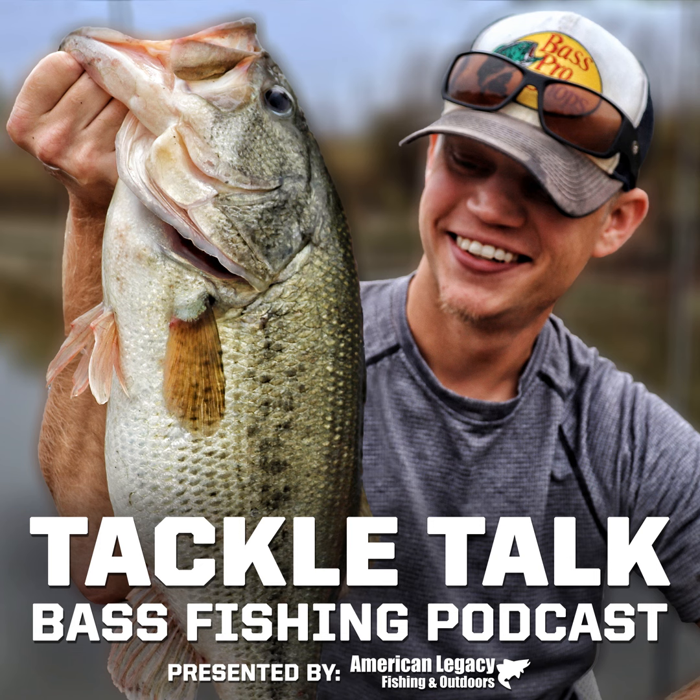We're also going with a Rapala DT 10 for $7.69 as our deep-diving crankbait. The DT stands for 'dives to' — so this dives to 10 feet, which will handle most situations: cranking off big points, offshore structure, and you can get it down a little deeper than 10 feet depending on your line. This will handle your lakes, ponds, and rivers just fine.